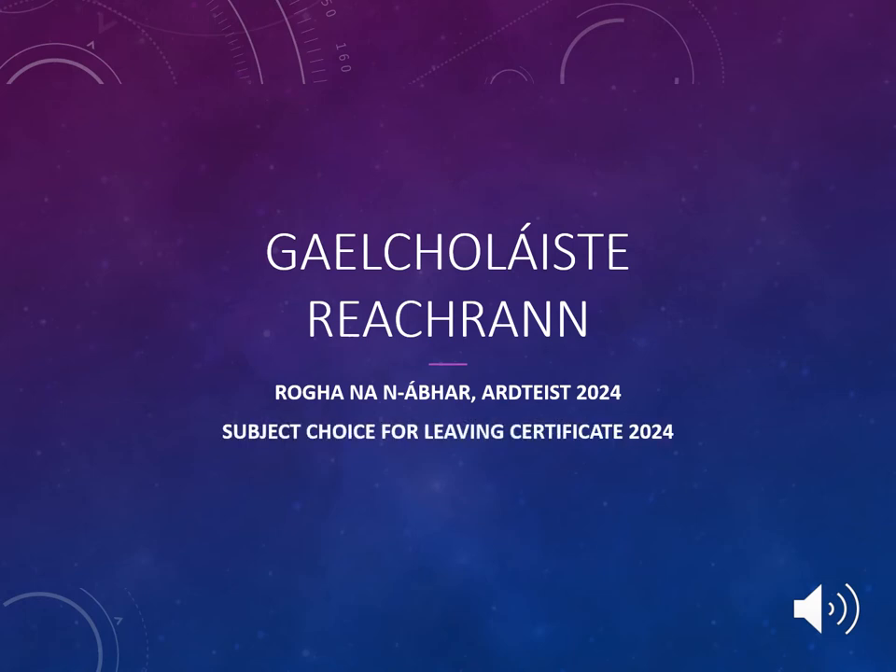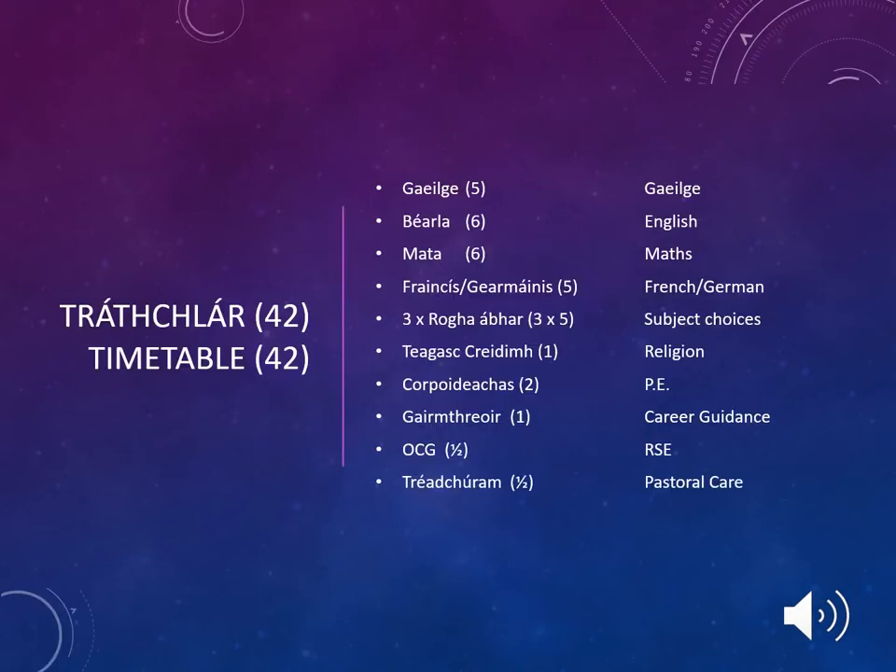Thank you for taking the time to listen to this presentation about Leaving Cert Subject Choice. During the Leaving Cert, students are involved in 42 weekly class periods.